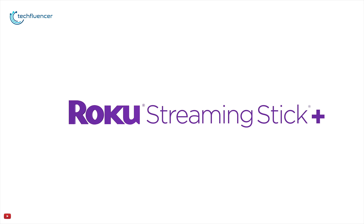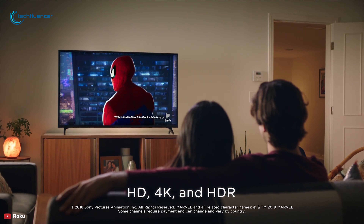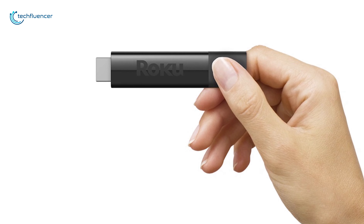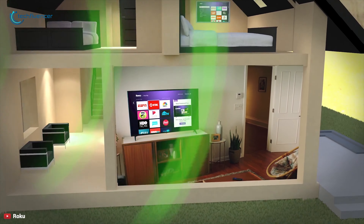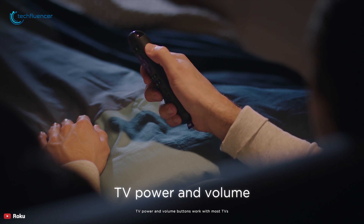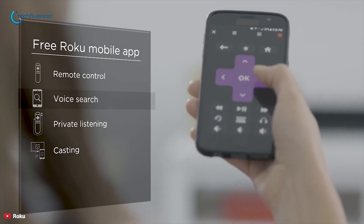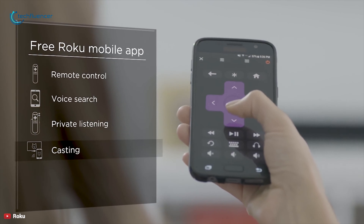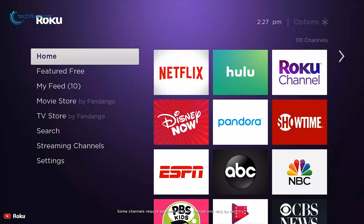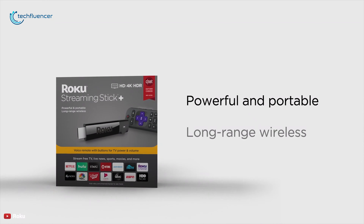The Roku Streaming Stick Plus delivers one of the best features-to-price ratios among streaming devices out there. You will be able to experience 4K HDR video and Dolby Atmos audio through this tiny device that looks like a USB thumb drive and easily hides behind your TV. Thanks to powerful 802.11ac MIMO dual-band wireless support, you will be able to set it up anywhere within your home's Wi-Fi range. Its RF remote has dedicated power and volume controls for your TV, works through walls and cabinetry, and lets you search with voice. Roku's iOS or Android app lets you watch shows and movies with headphones to avoid disturbing others. This HDMI stick is super easy to set up, has a convenient design, and the Roku OS uses an app-agnostic approach which makes finding the best place to watch what you want easier than with almost any other device on the market.